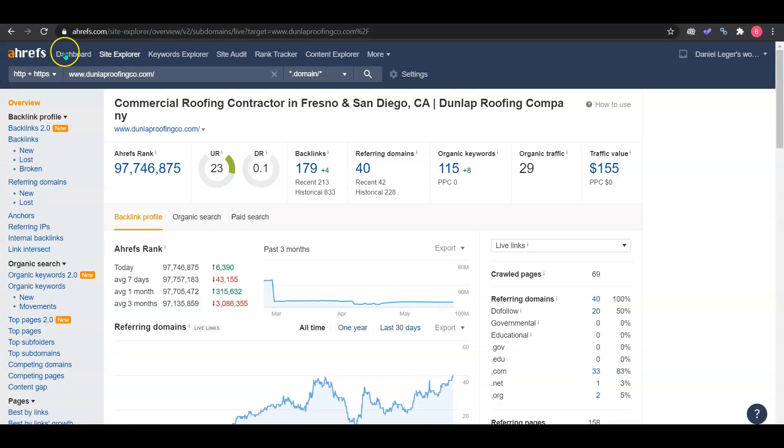I use a tool called Ahrefs, which shows the back end of what's happening on your website. We can see you have a UR rating of 23, which is good — this is your website strength. But your domain ranking for your backlink profile is pretty low. Backlinks are when a website links to your site and drives traffic to you. Google likes this because it's a popularity contest, so you want to link with industry-relevant websites like other roofing companies or roofing suppliers — and make sure they have good rankings, or Google will drop you too.